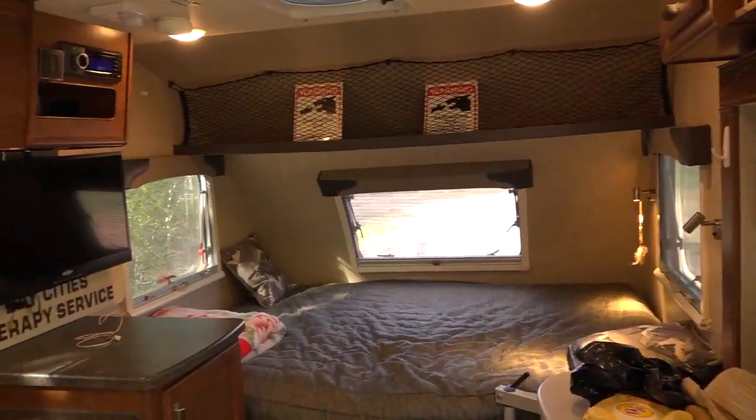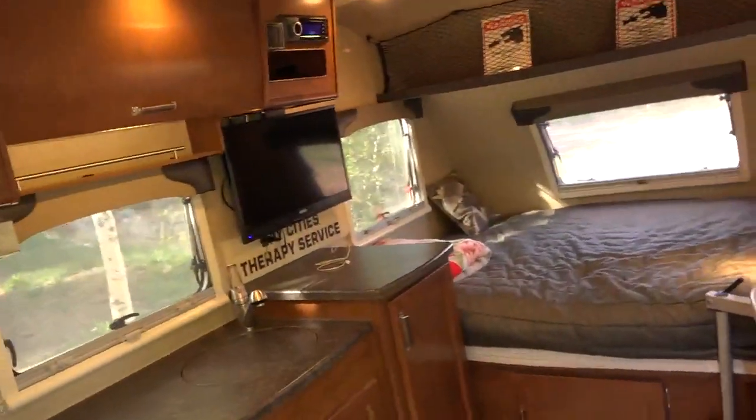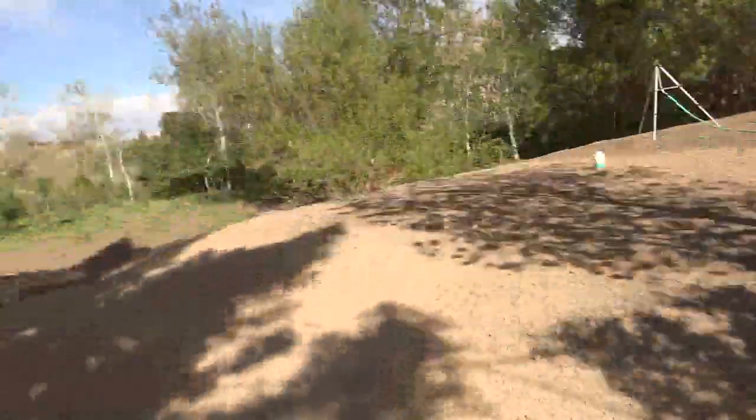Inside the trailer you've got air conditioning, heat, all kinds of good stuff. It has its own bathroom and shower and it will be connected up to main power here in just a little bit.